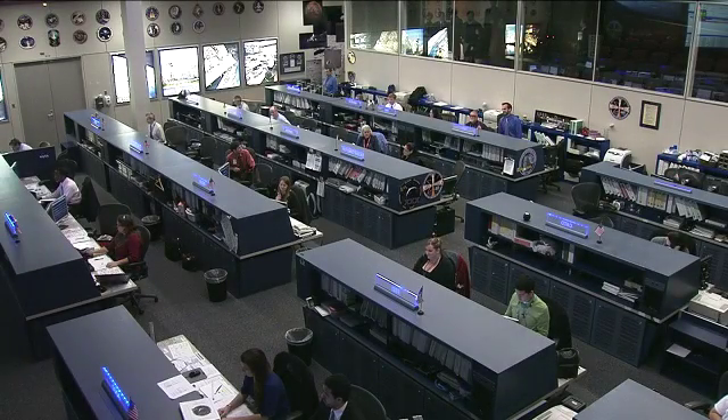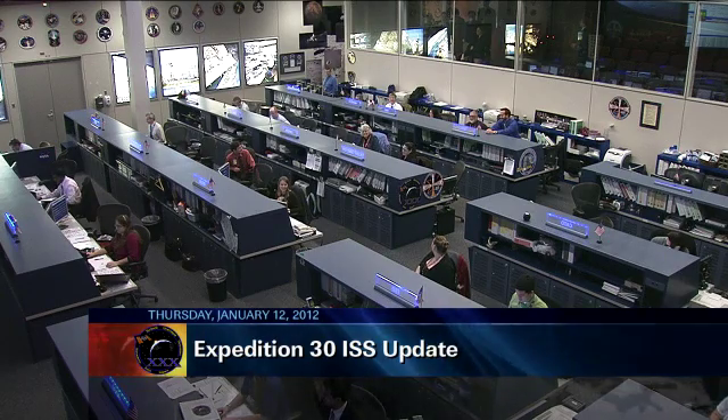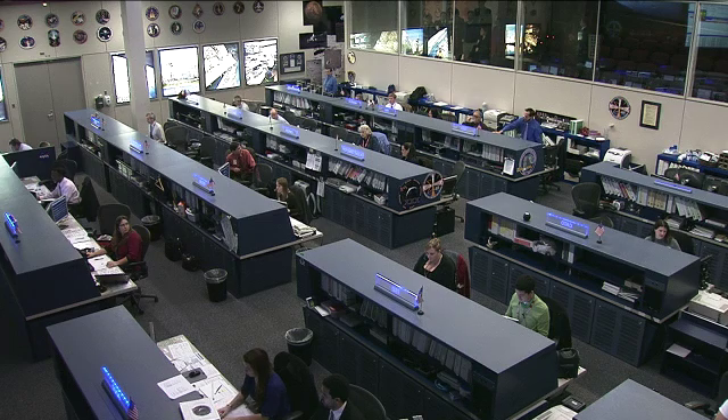This is Mission Control Houston, looking at the space station flight control room at the Johnson Space Center in Houston, where a team of flight controllers are on duty helping the Expedition 30 crew through a day focused on science and maintenance on board the International Space Station.